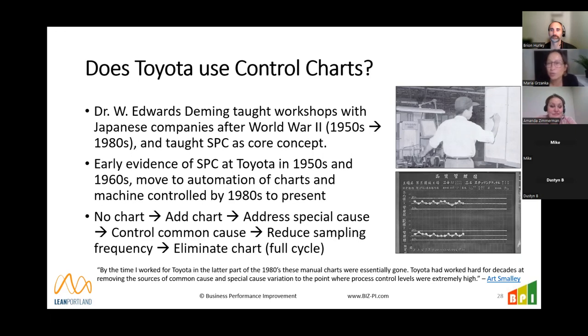Wrapping up, the session is switching to general networking. Topics for upcoming Six Sigma Summer sessions are being planned — August is set, but September still needs a topic. If you have suggestions, reach out to Lean Portland at leanportland@gmail.com.